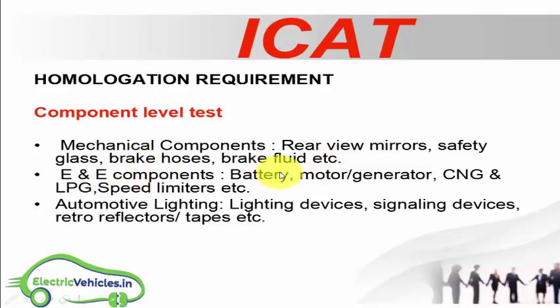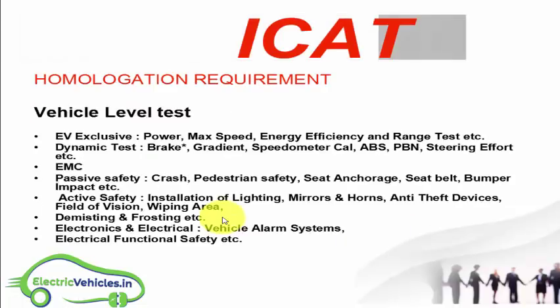The electrical and electronic components include battery, motor or generator, CNG and LPG systems for hybrid vehicles, and speed limiters. The third category is automotive lighting, which includes lighting devices, signaling devices, and retro-reflectors or tapes.